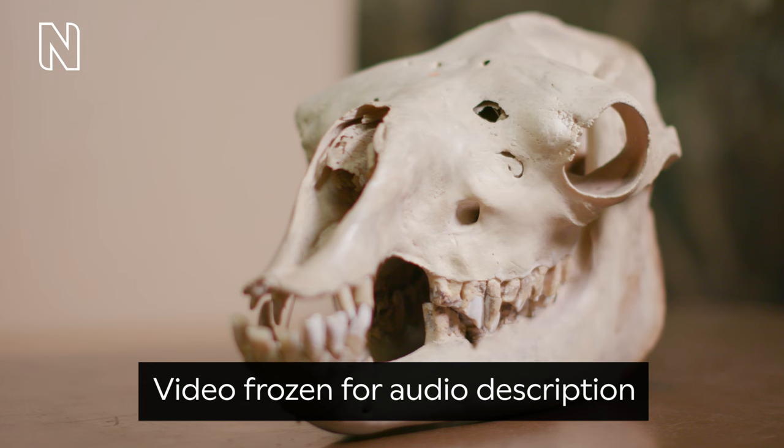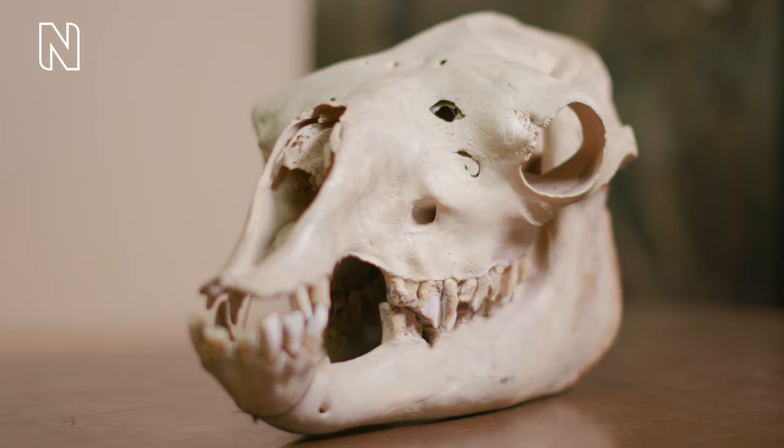A camel's cranium with some of its teeth intact is displayed on a brown surface. It's not surprising, then, that ancient camels have been found as far north as the Arctic Circle, where the ancestors of camels would have had to survive the harsh winters in the snow.